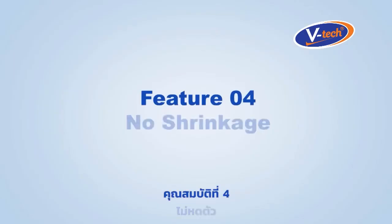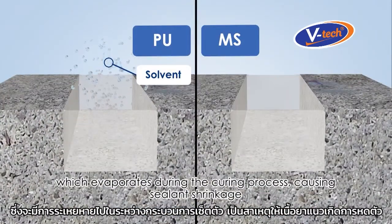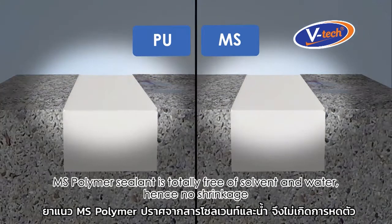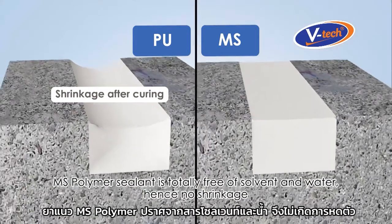Feature number four: no shrinkage. Many polyurethane sealants contain solvent which evaporates during the curing process, causing sealant shrinkage. MS Polymer Sealant is totally free of solvent and water, hence no shrinkage.